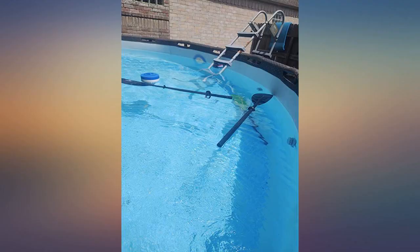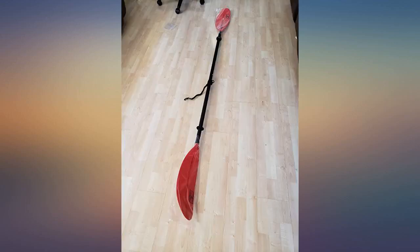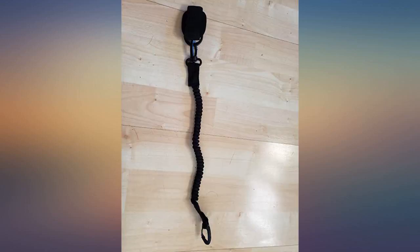I used both paddles for the first time yesterday and my friend and I love them. My friend paid a lot of money for her SUP paddle. Glad I was able to save money. I love the yellow.